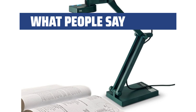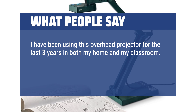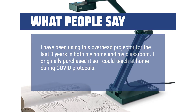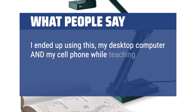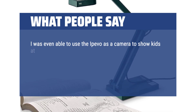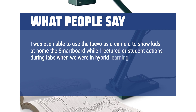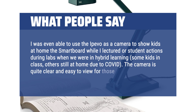What people say: I have been using this overhead projector for the last 3 years in both my home and my classroom. I originally purchased it so I could teach at home during COVID protocols. I ended up using this, my desktop computer, and my cell phone while teaching, giving me multiple angles and possibilities while in Zoom sessions. I was even able to use the Apivo as a camera to show kids at home the smart board while I lectured or student actions during labs in hybrid learning — some kids in class, others still at home due to COVID. The camera is quite clear and easy to view for those who were at home.